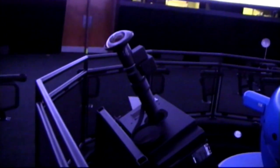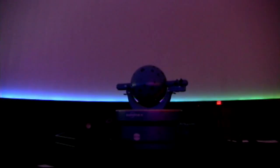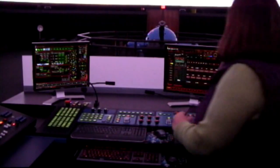Our planetarium has three major components: star projector, full dome video, and surround sound. A lot of planetariums just use the video. Our Star Ball allows us to do live lectures. We can do the night sky as it looks here in Huntington. And we also have a telescope, so you can go out and actually see the sky after the lecture.